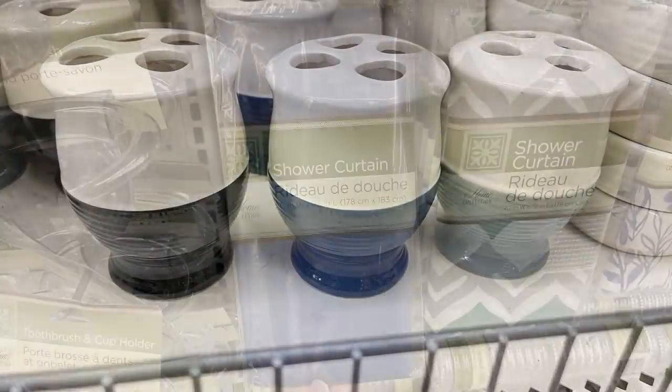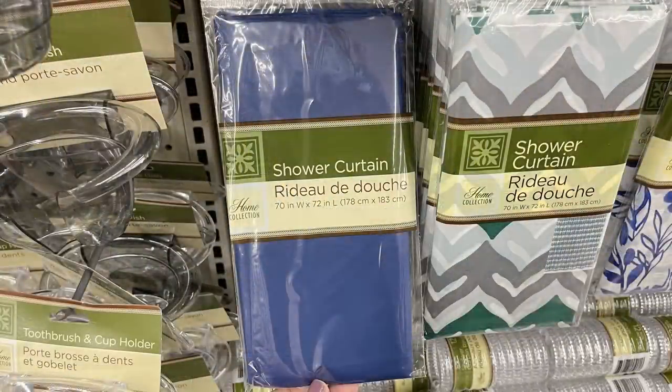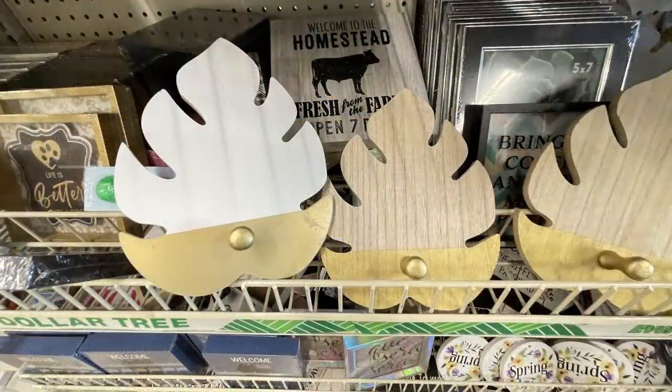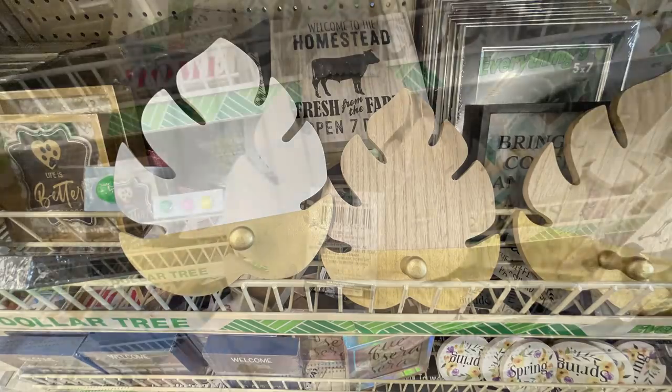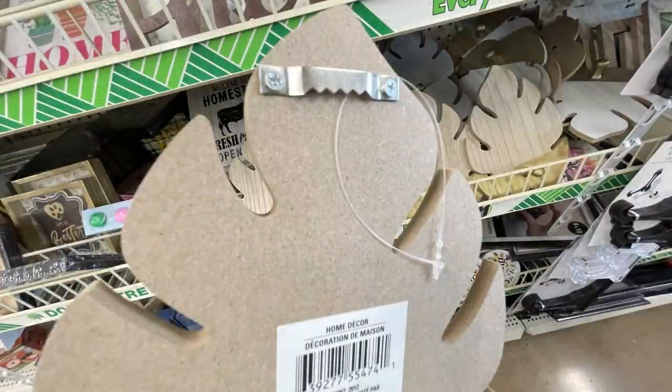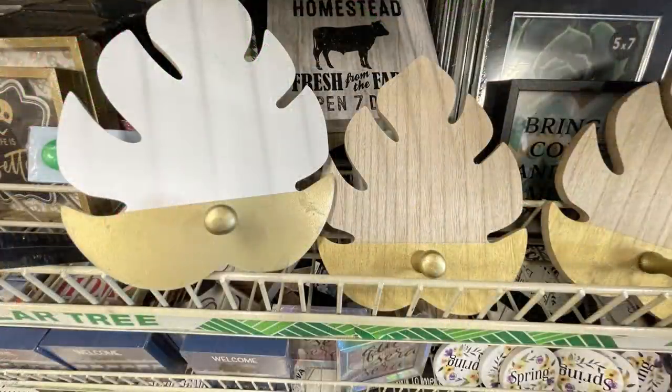They had toothbrush holders to match in all the colors, and solid color shower curtains to coordinate. They brought back the wicker baskets and these large hanging hooks that look like a leaf — you can get them in natural wood, gold, or white and gold.